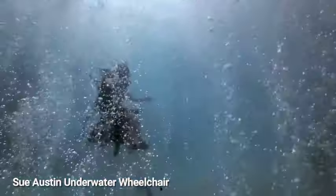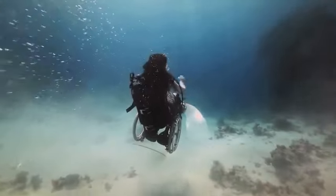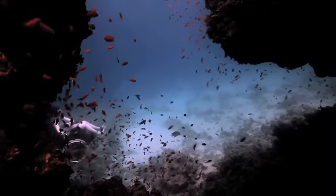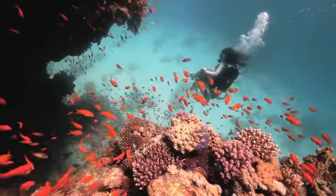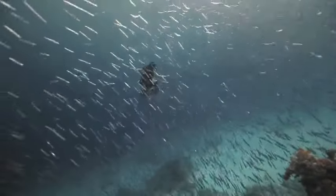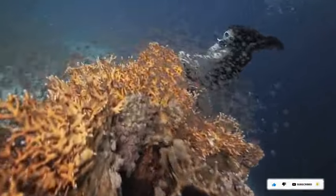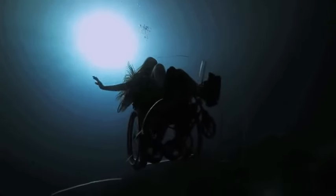Sue Austin, an artist, utilizes her wheelchair as a means of self-discovery and complete expression. Her unique underwater wheelchair enables her to execute acrobatic feats while submerged in the ocean, demonstrating how living in harmony with nature can be liberating. Sue controls her underwater wheelchair with her feet using an attached propeller and fins. A competitor in the 2012 London Cultural Olympiad, her artwork celebrates life's diversity and encourages viewers to see the world from a different perspective.